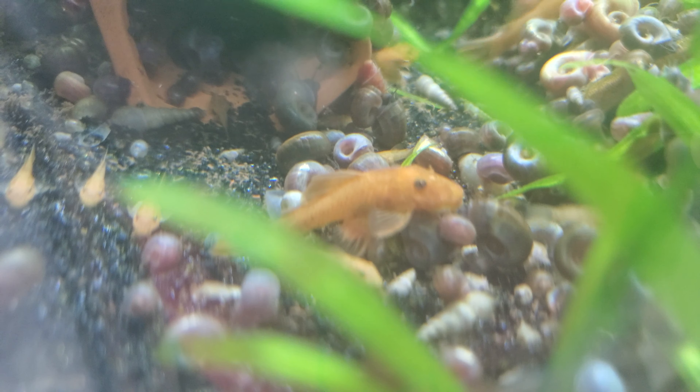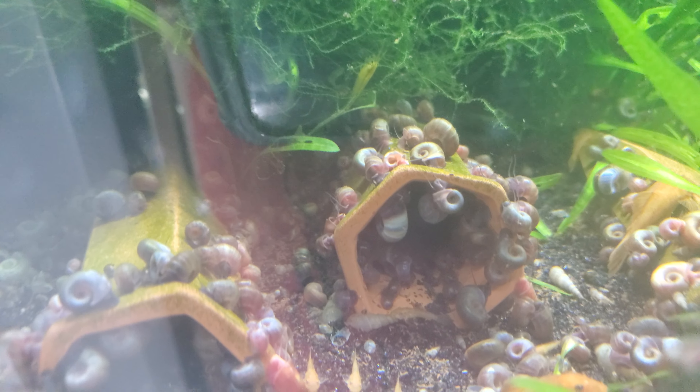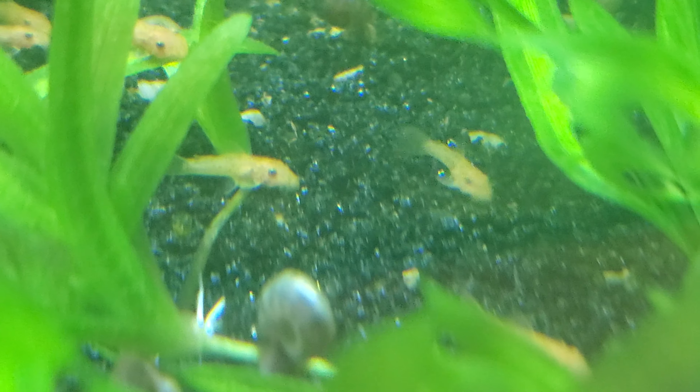The snails are hoarded in mass because they just got a bunch of algae wafers last night, and now the next morning they're cleaning up the leftovers — so are all the little baby plecos. Look at all of them, there's a hundred plus in there. I left them in the breeder box for about two and a half weeks, then released them into the tank last weekend. Now they are growing up fast.